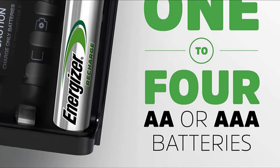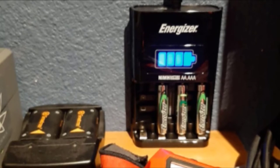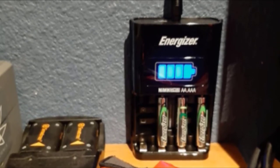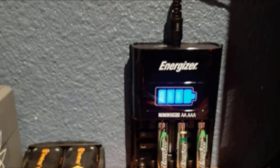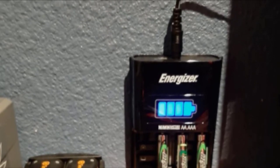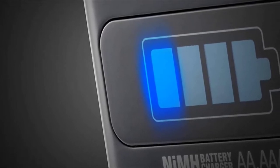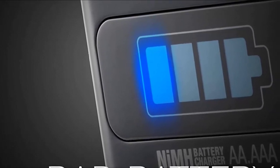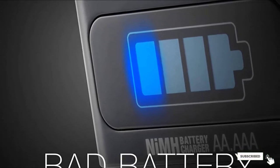The batteries themselves hold a charge for quite a while and can be recharged up to 1000 cycles. After about 500 recharge cycles they will start to lose some charge. Overall, these are good batteries. Though you only get 4 batteries and the charger only holds 4 at a time, you can always purchase additional sets.